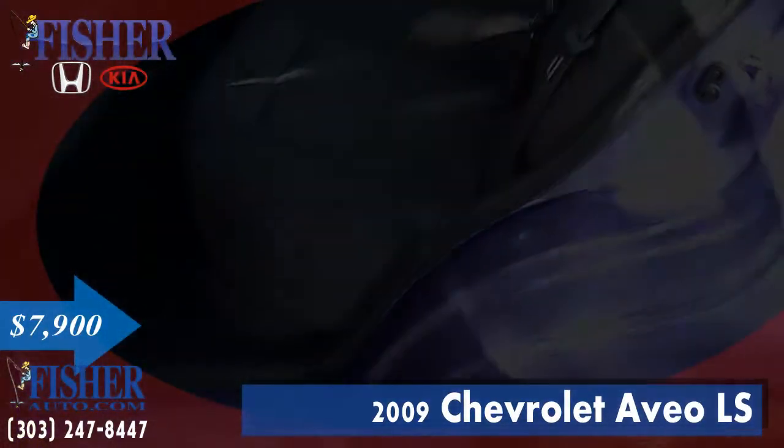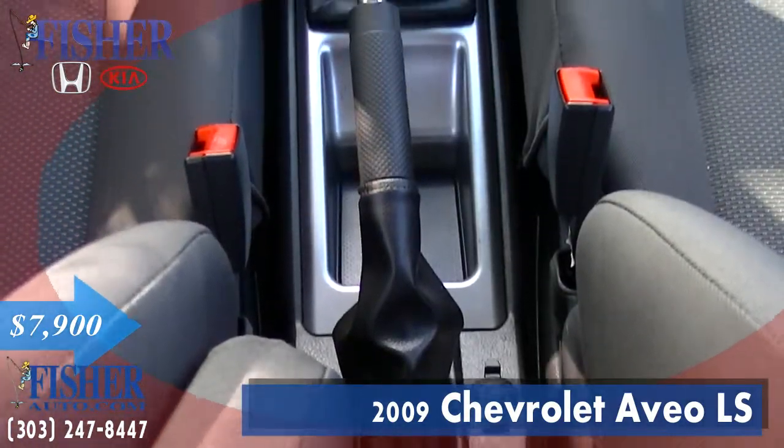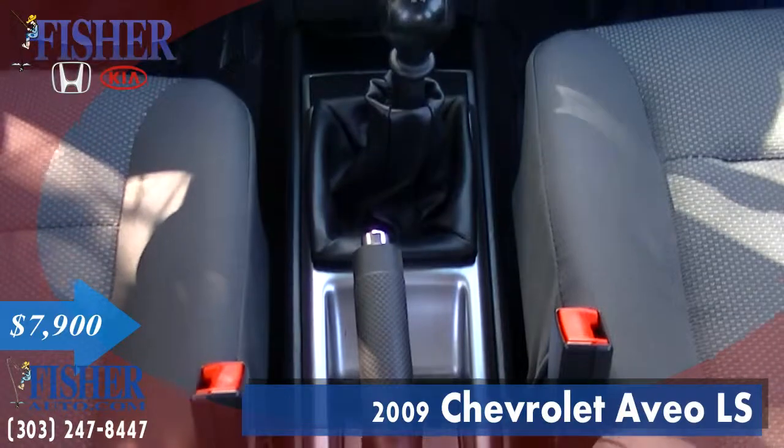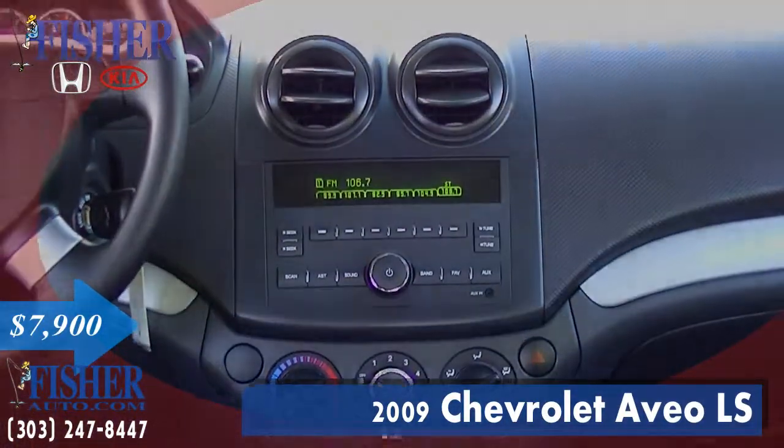The Chevy Aveo is known as one of the most popular and least expensive subcompact cars in the U.S. It will get you down the highway at 34 miles per gallon and around the city at 27 miles per gallon.